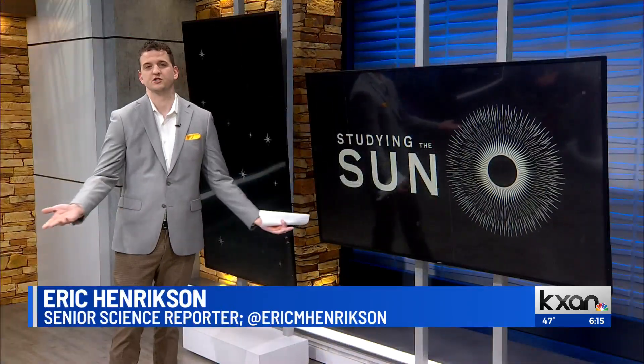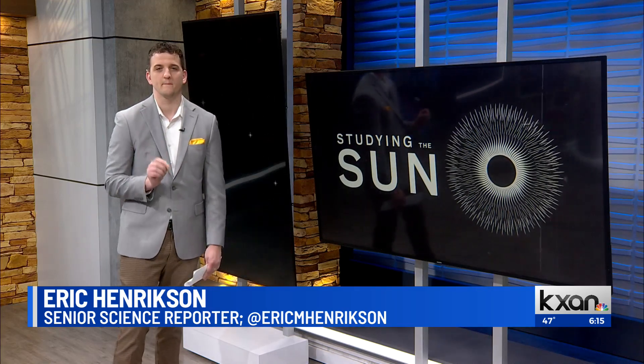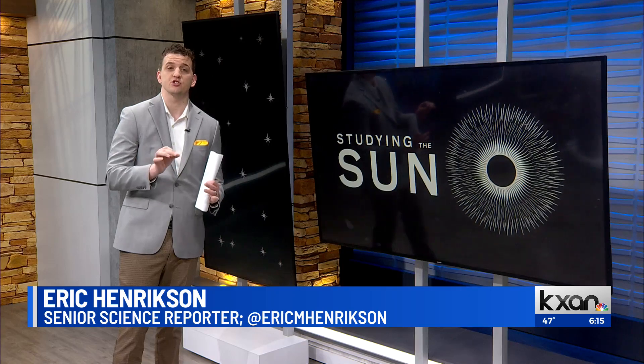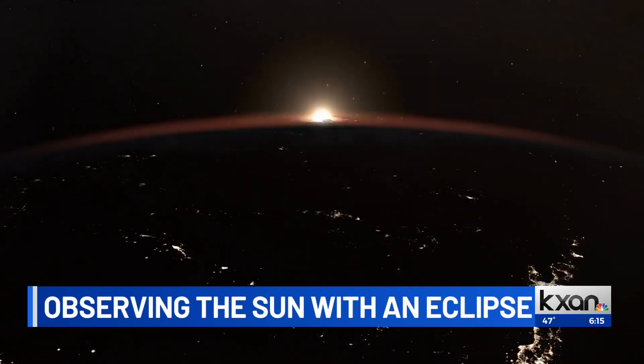There are parts of the sun that we usually have a hard time seeing because, frankly, it's just too bright. During an eclipse, the brightest part of the sun is perfectly blocked out by the moon, so we're actually able to see the star's inner atmosphere. Pretty cool, right? Eclipses, however, are very rare.